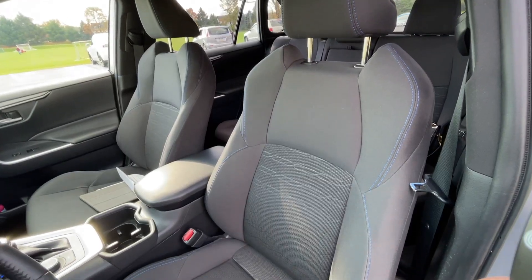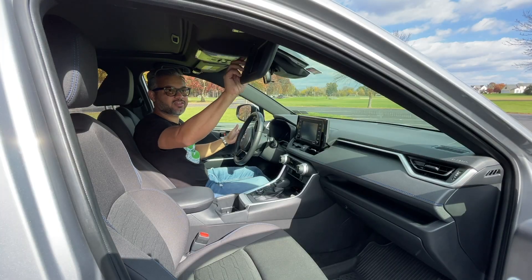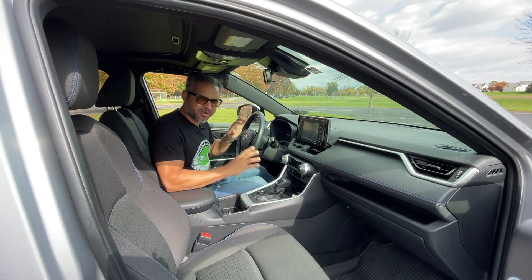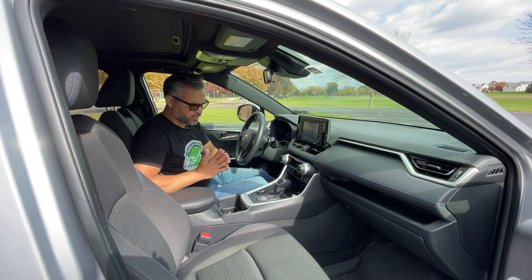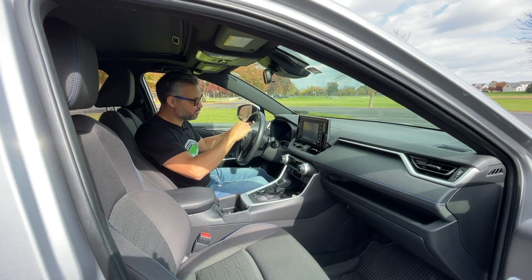The seats are very comfortable and give you a lot of lumbar support. And let's not forget the extending sun visors. That's it for my favorite features. If you have something that's one of your favorite features, comment below — maybe I missed it. But now for my favorite part, let's go for a drive.